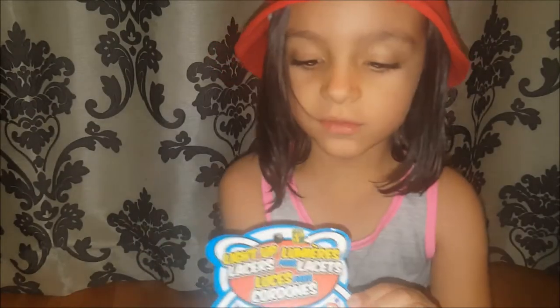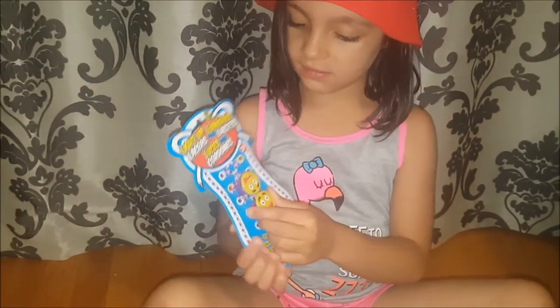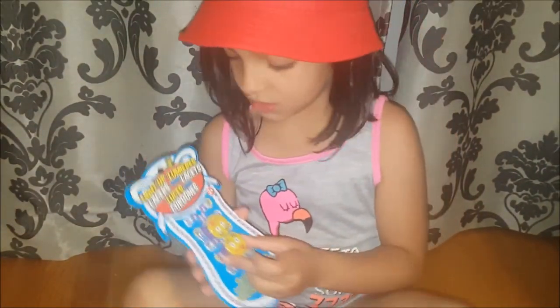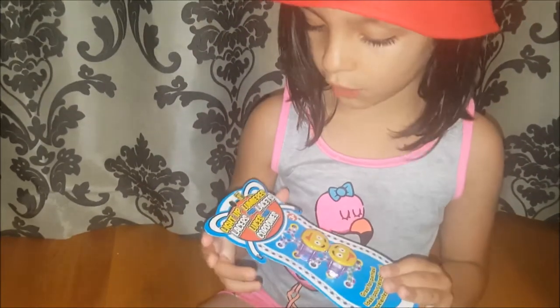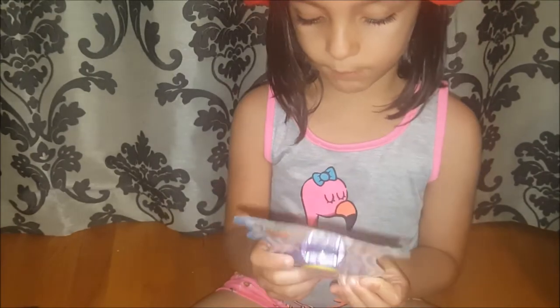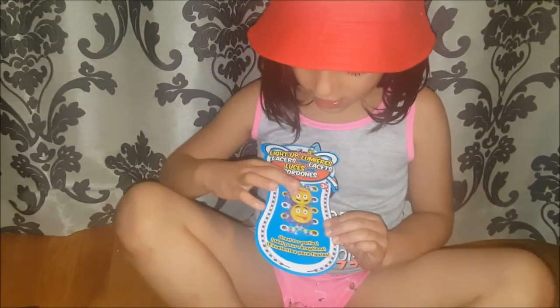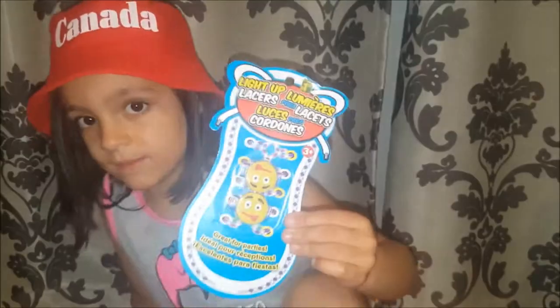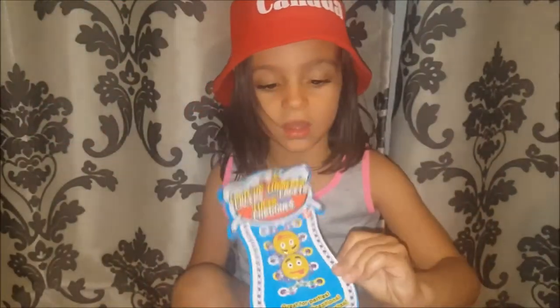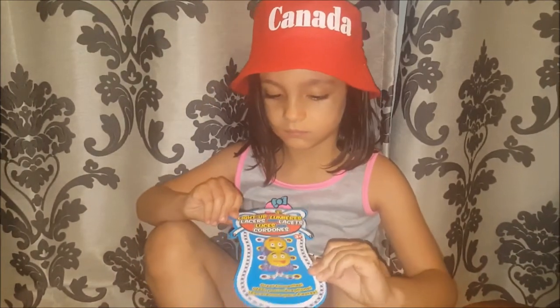She also picked up these light-up lacers. These can light up where your lace is. I saw these before and on the back it says it's a limited edition one because they have a funny face. Maybe we'll do another video to see if they really work and how they look on her running shoes.